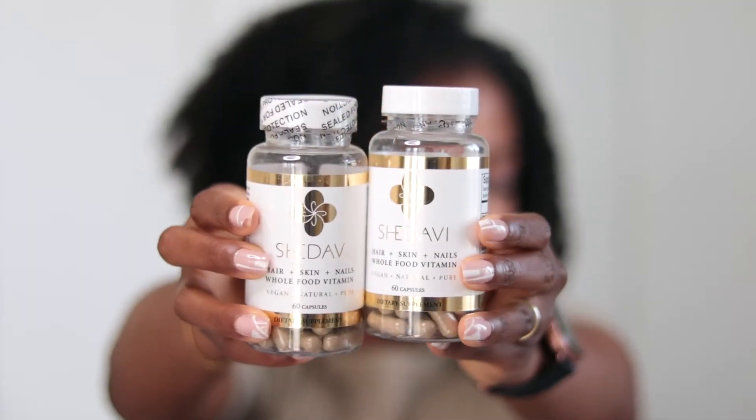Hey y'all, welcome back to my channel — and welcome if this is your first time here. My name is Lasia B. As promised, in this video I'm going to be talking to you guys a little bit more about the Shidavi hair, skin and nails vitamins. I mentioned I started taking these again in my last two videos. I did one video where I used the Shidavi hair care products to style my hair for a wash and go — click the link in the cards or description box to check that out.